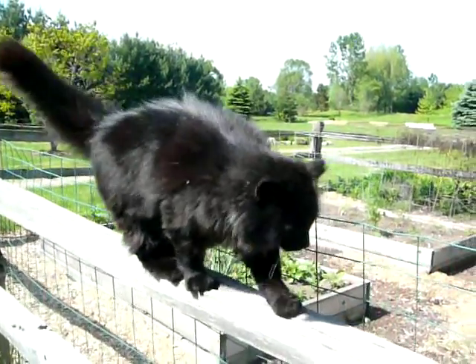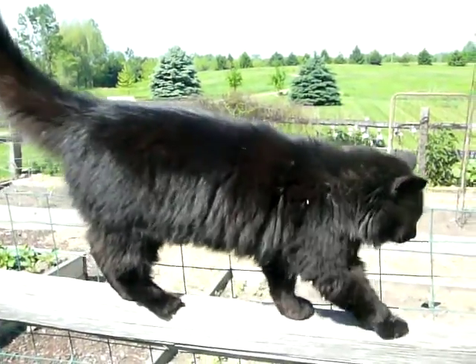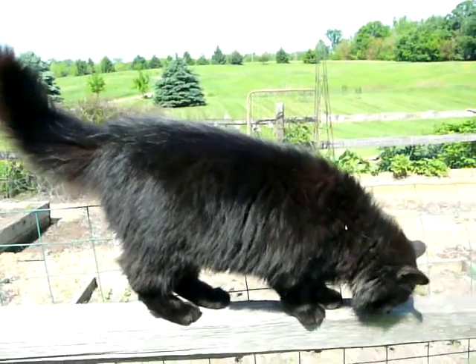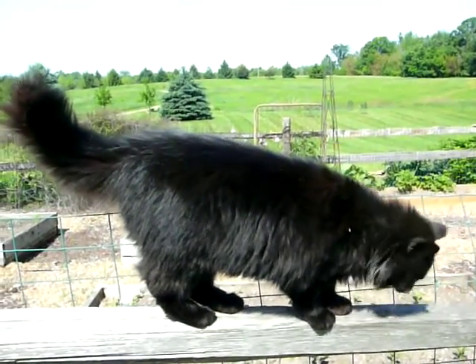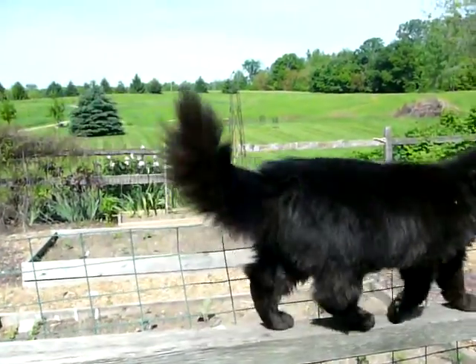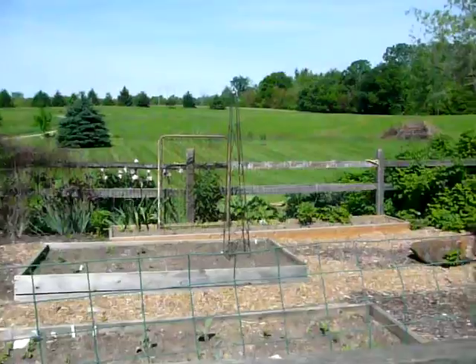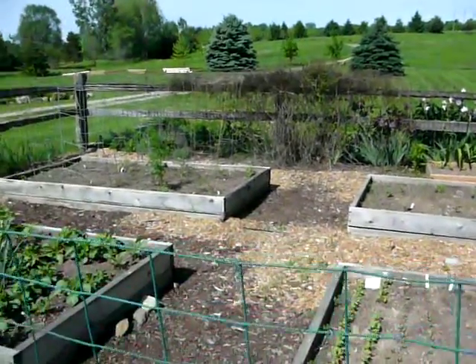Well, here we are in the garden. You might be able to hear Ron is flying his plane sometimes overhead. Anyhow, the garden's looking good. I thought I'd take a picture of how everything is coming up right now.